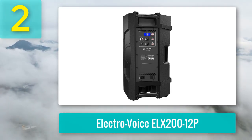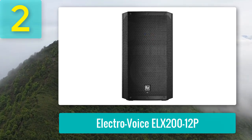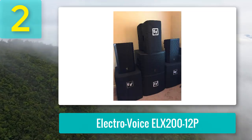Its QuickSmart DSP is highly intuitive and accessible via the QuickSmart Mobile app, allowing users to configure, control, and monitor up to six speakers simultaneously. Not only is this speaker impressive in terms of sound output and clarity, but it's also built for convenience with integrated pole mounts and a three-handle design for easy lifting.